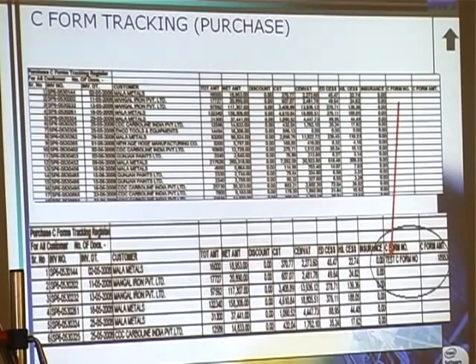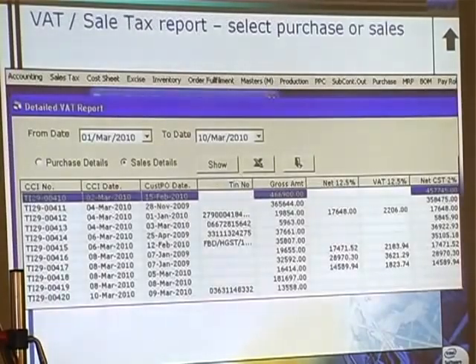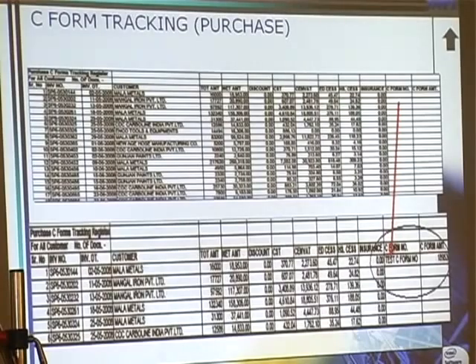We have an option of C form tracking. Everyone has this headache — which C form is pending, which has been received, which is still pending. We have a facility for C form tracking. Whatever material we have sold on C form, we can track that. Whenever we receive a C form, we can update the entries — received or not received. We have filters for received and not received. And for the other side also — whatever C forms we have to supply — both sides, purchase and sale, you can track. We can also generate a reminder letter automatically for that.